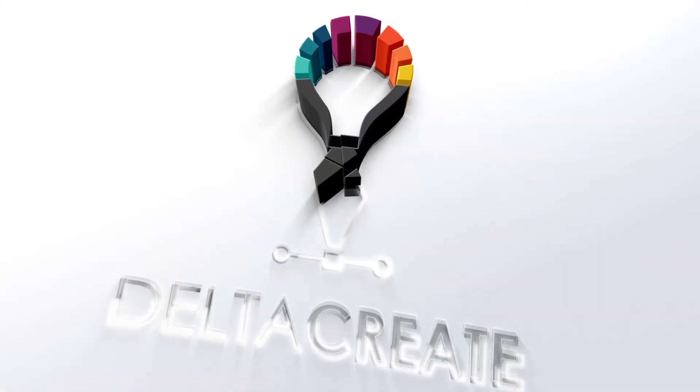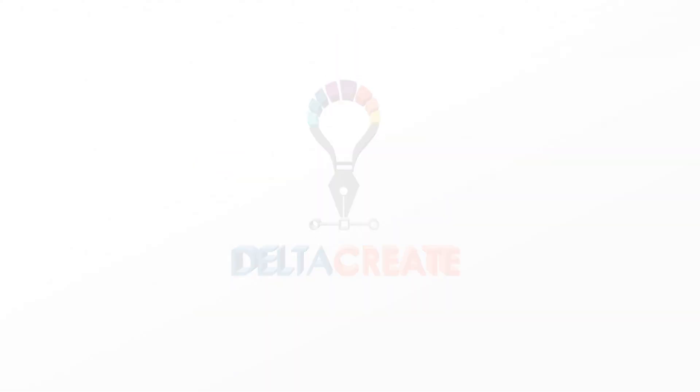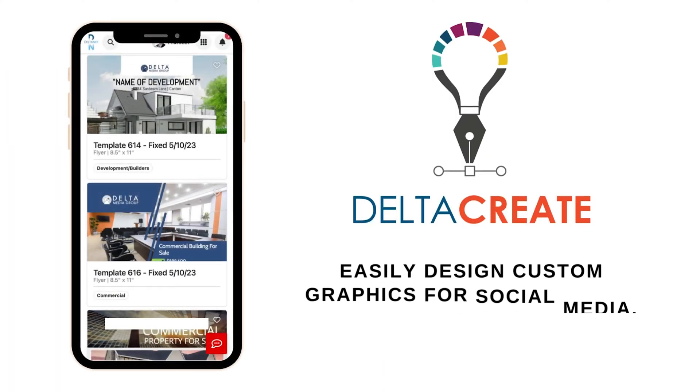In addition, with Deltanet we've introduced our new graphic design platform, Delta Create. With Delta Create, you can do everything from designing graphics for social media to creating property listing brochures and e-cards, all in one place.